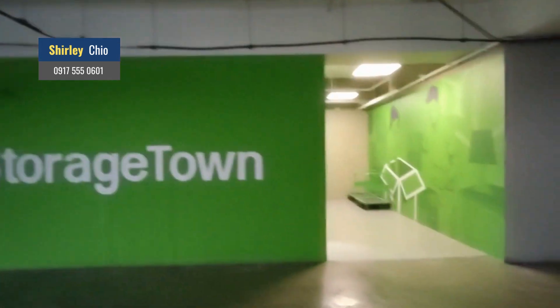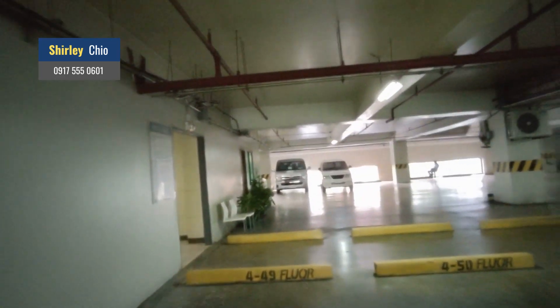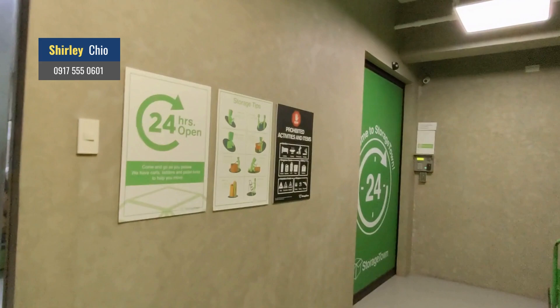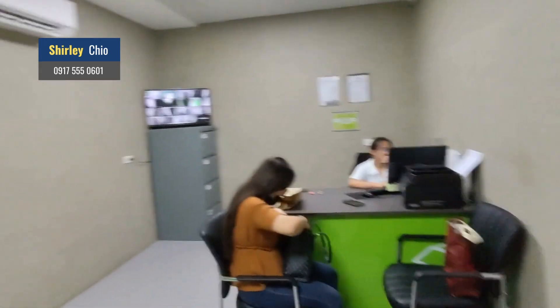If you see the color green, that's Storage Town. If you need to go to the parking, the guard is just there. And that one is where you store your things. This is the office — if you get inside the office, this is what you will see: two lovely ladies. Hi!